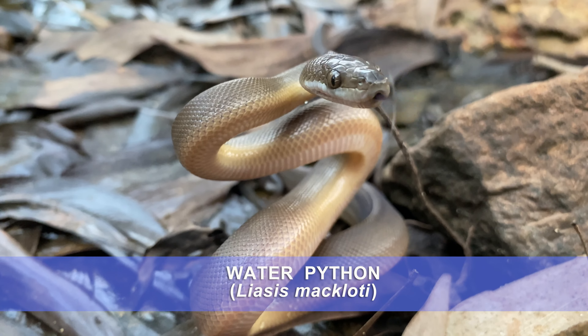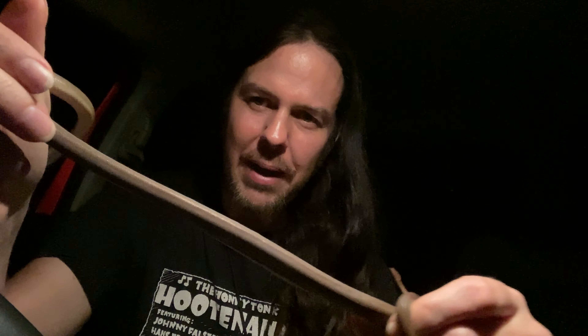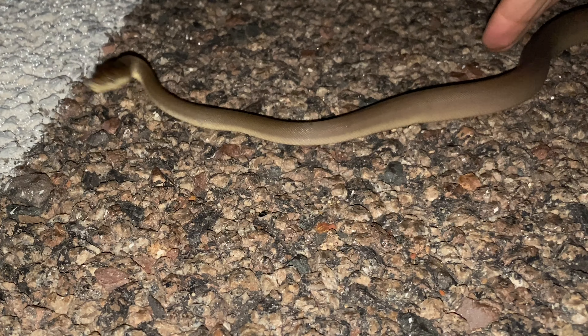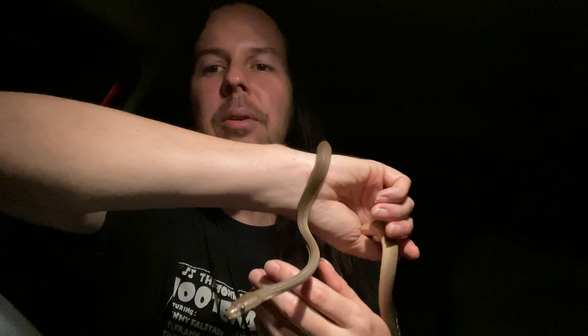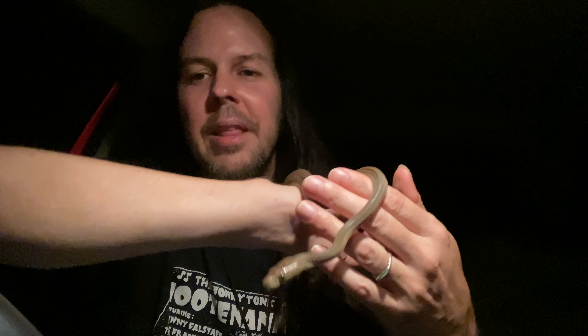It's the night of the tiny pythons — I caught another python. This one is the olive python: a long slender python compared to the water python and the children's python, much skinnier in girth. A little nippy at first when I picked him up off the highway, but now that he realizes it's Hank, he's chilling out and enjoying the hang.